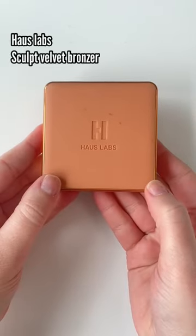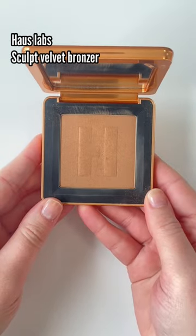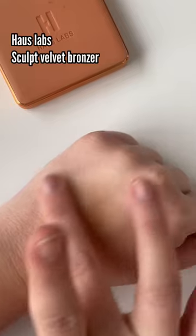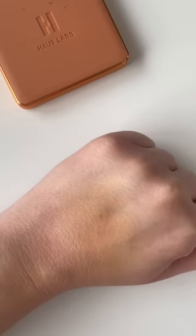And then I wanted to love this House Labs bronzer. It feels buttery, doesn't have anything necessarily wrong with it, but something about it on the skin is just not the right tone or the way it blends. I just don't find myself loving it when I use it.